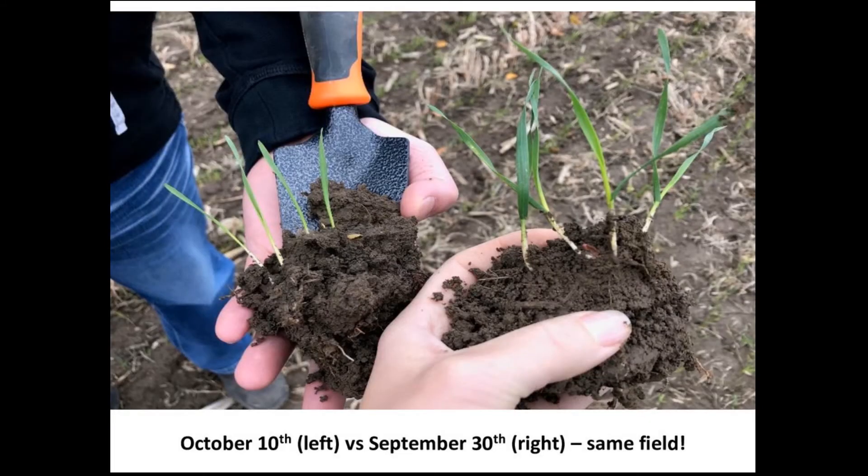This field in North Huron shows what just 10 days difference in planting dates can look like. The hand on the left is wheat seeded October 10th, and the hand on the right is wheat seeded October 30th. The wheat on the left has a one-leaf stage, whereas the wheat on the right has two to three leaves in some instances. That difference has carried through to spring and is definitely going to influence how we manage the crop.